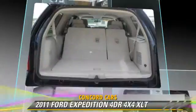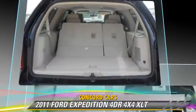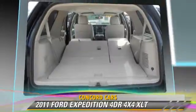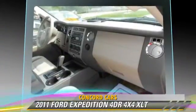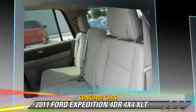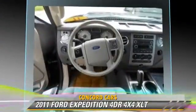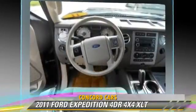This Ford features heated power mirrors, premium sound, and four-wheel drive. Safety features include side airbags, traction control, and four-wheel ABS.